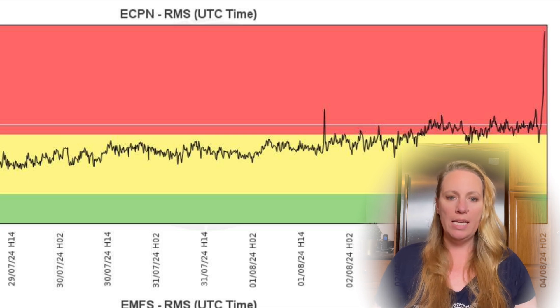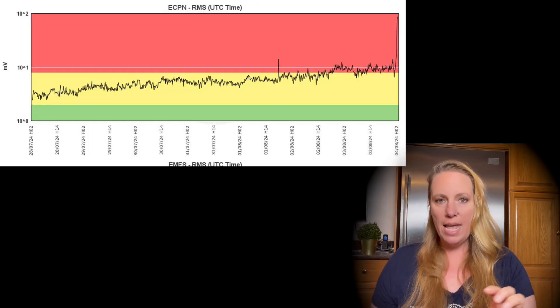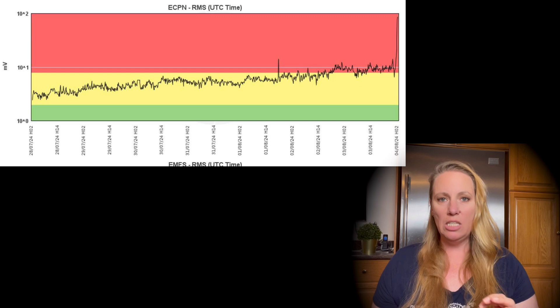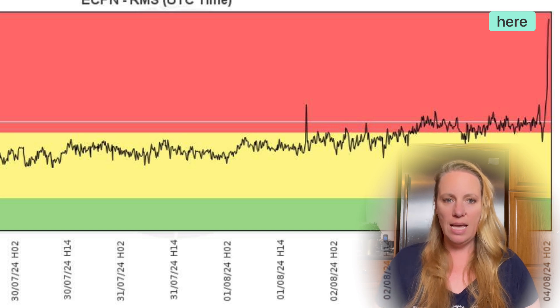The INGV has released a tremor chart showing tremors increasing as we speak. The graph starts at the end of July, and if you look at the red area in the very right corner, the black line spikes dramatically. This is more intense than anything we have seen from Etna before when it was creating an eruption — really, really high, much higher than the rest.